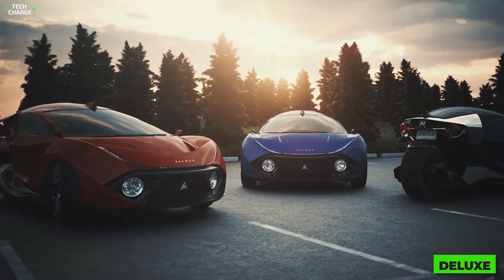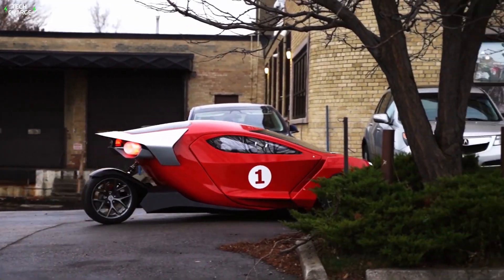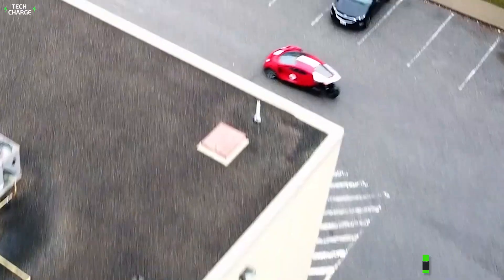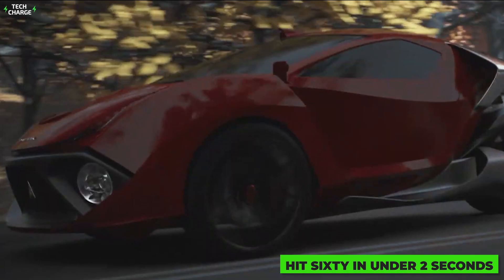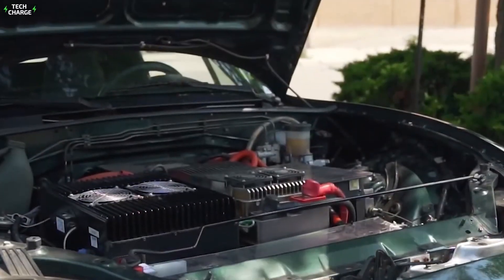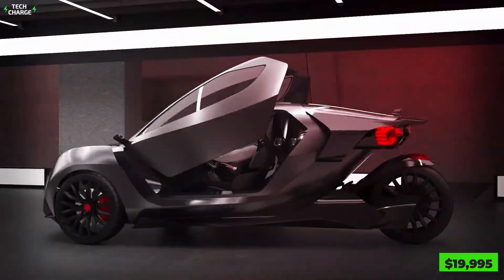The base Spiritus Deluxe comes with a top speed of 85 miles per hour and a max range of a little bit under 200 miles. For those who want something more capable, the Ultimate version features a top speed of 130 miles per hour and is the quickest all-electric three-wheeler, able to hit 60 in under two seconds. It also features a larger battery and a max range of 300 miles. The base Spiritus Deluxe starts at $19,995.